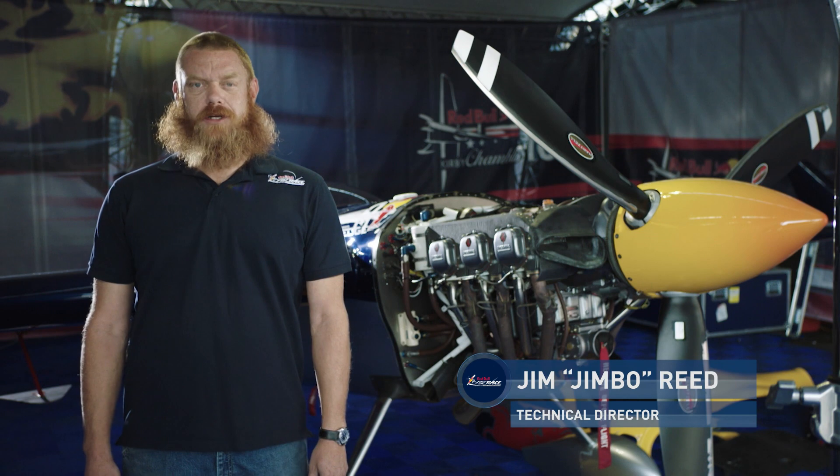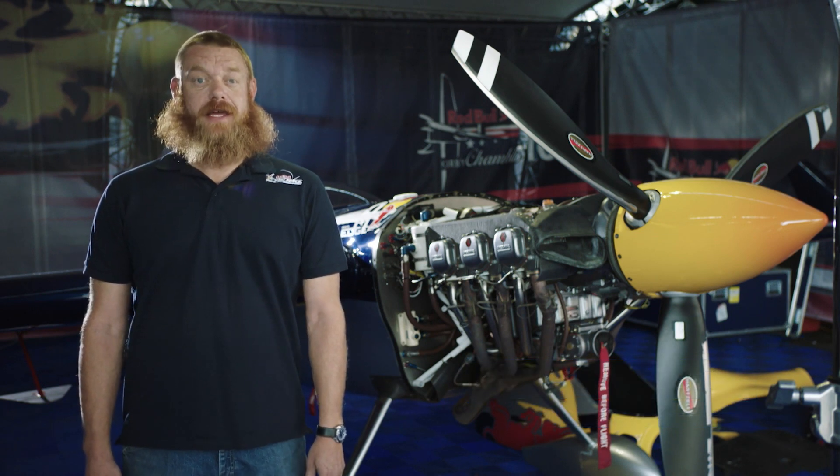Hello and welcome to Tech Talk. My name is Jim Reed. Today we're going to discuss what drives the Red Bull Air Race World Championship — the engine.